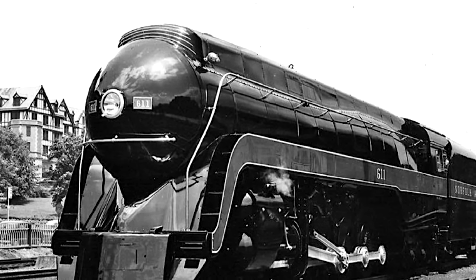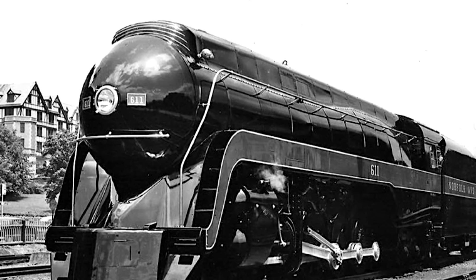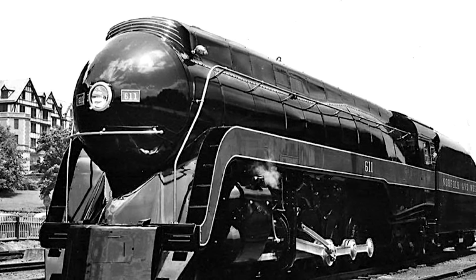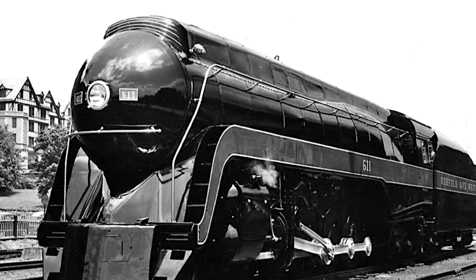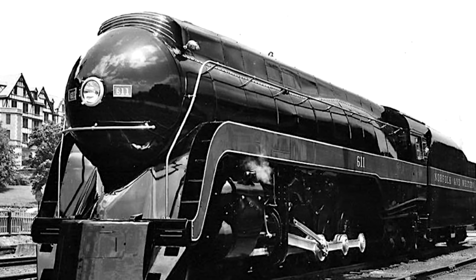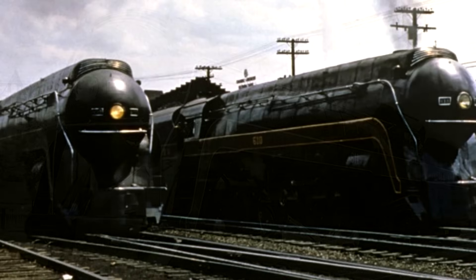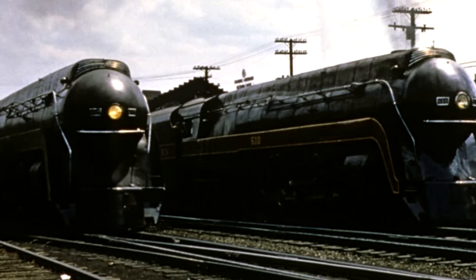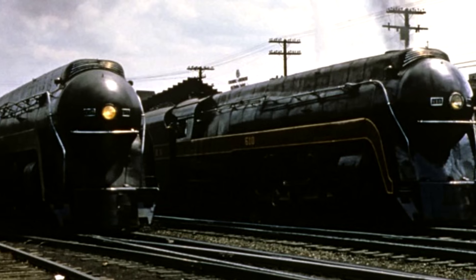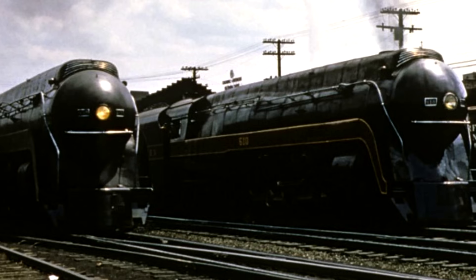These three were actually the last passenger steam locomotives built by Norfolk and Western, as well as the last mainline passenger steam locomotives built in the U.S. in general. 611 was placed into service on May 29th, 1950, finished at a cost of about $251,544. She joined the rest of her sisters and began hauling Norfolk and Western's premier passenger trains such as the Powhatan Arrow, the Pocahontas, and the Cavalier, running 676 miles between Norfolk, Virginia, and Cincinnati, Ohio.